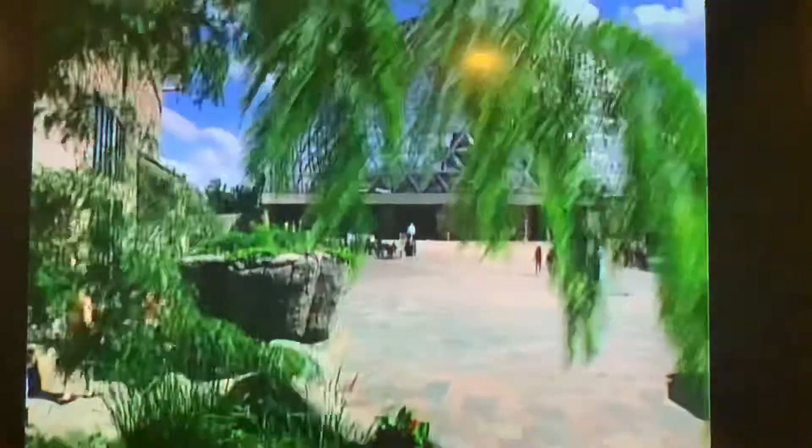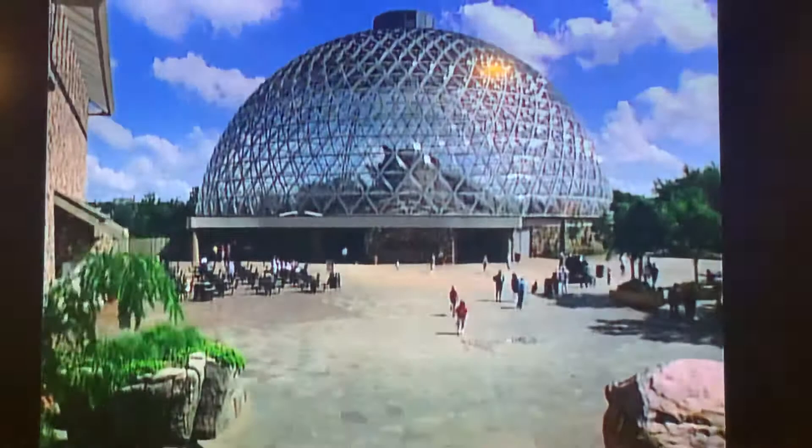Omaha's Henry Dorley Zoo is home to the world's largest indoor desert, the Desert Dome. This 84,000 square foot immersion exhibit is 230 feet in diameter, spans one acre, and is covered by the world's largest glazed geodesic dome.